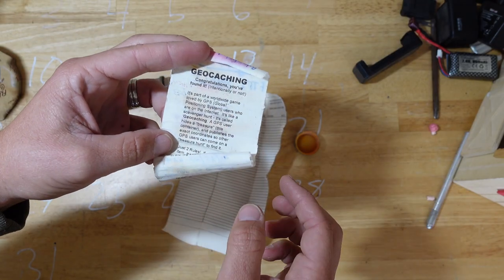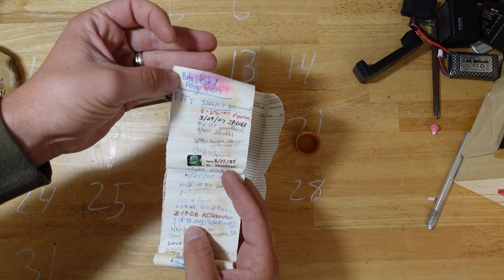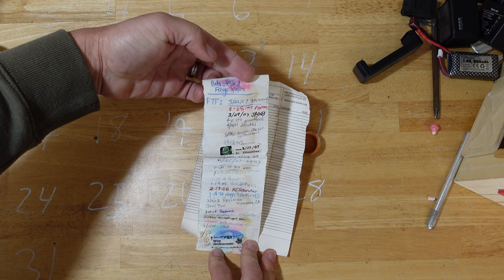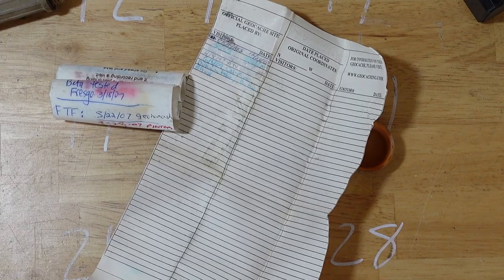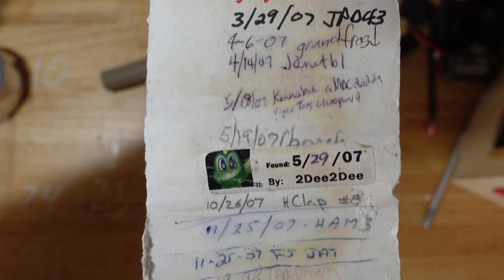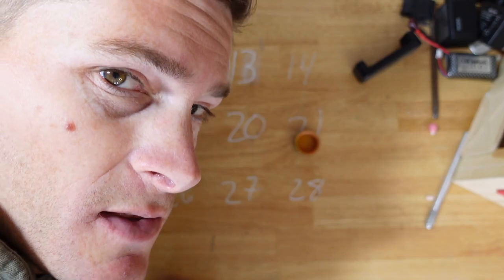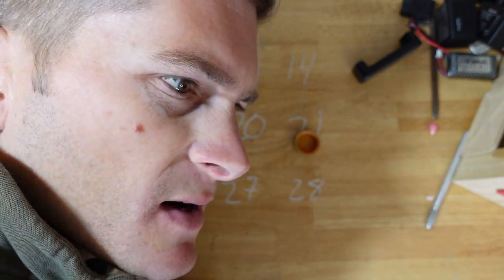Congratulations, you found it - intentionally or not. That was us - or not. This goes back to 2007. 3-22-07 I think was the first one there. It was 2009. Well, I guess another adventure's in order. We will take this back and, I don't know how it works, maybe leave it in the same spot.